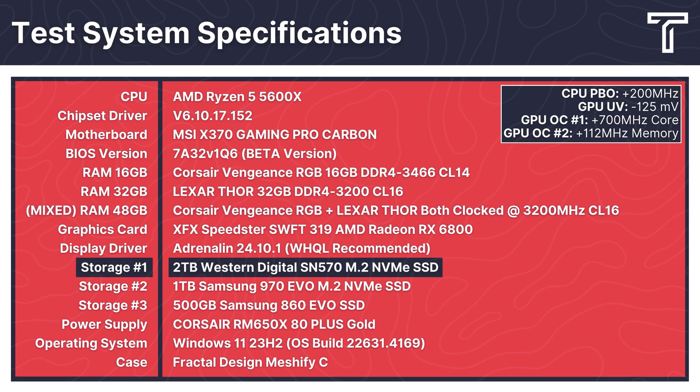I used a 2TB Western Digital SN570 NVMe SSD for the games, and all testing was conducted on the latest X370 chipset drivers, the latest MSI X370 Gaming Pro Carbon BIOS version, the latest Adrenalin 24.10.1 drivers, and the latest Windows 11 23H2. Everything was housed in the Fractal Design Meshify C case, powered by a Corsair RM650X fully modular 80-plus gold PSU. With all that out of the way, let's get to it.